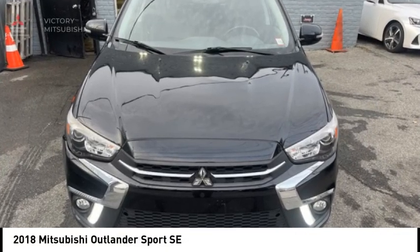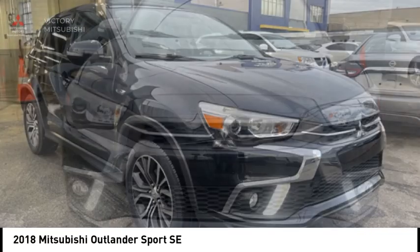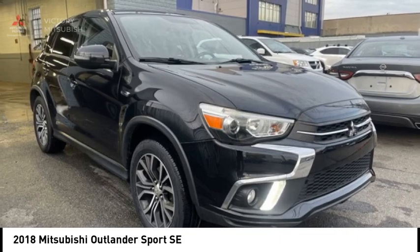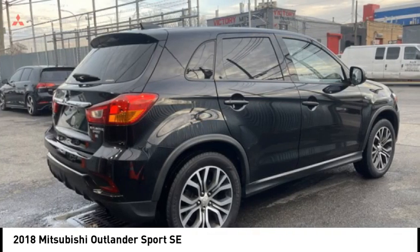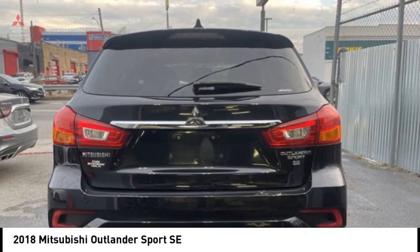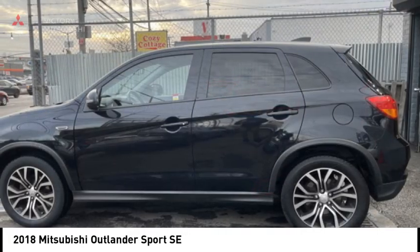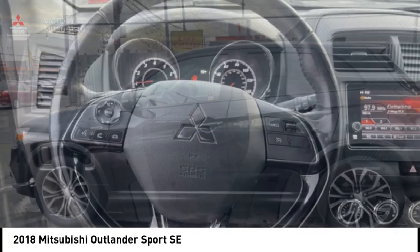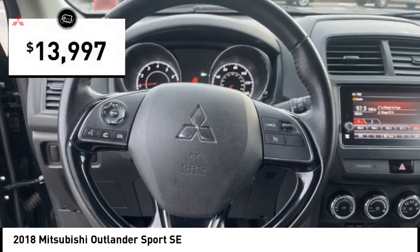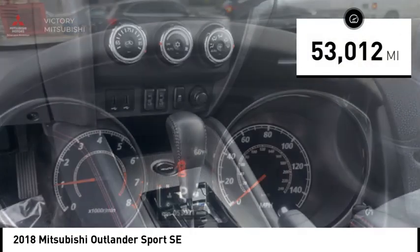Looking for the right vehicle? Check out the 2018 Outlander Sport. The all-new Outlander Sport features a fuel-efficient engine paired to either a 5-speed manual or a continuously variable transmission and comfortable accommodations for 5. Passengers will be treated to a refined ride in comfortable surroundings with a host of welcome features, and is priced below $15,000. This vehicle has less than 55,000 miles.